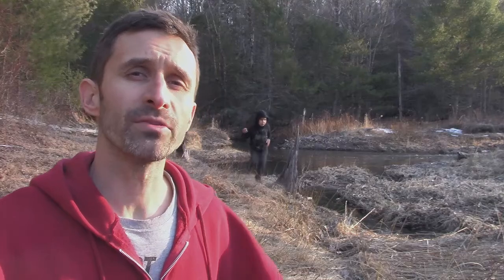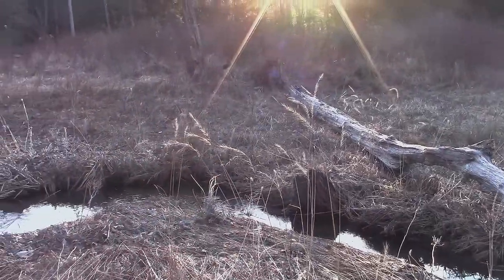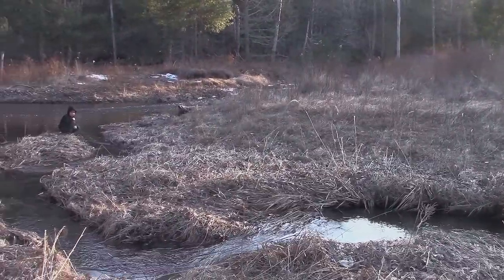Hey everybody, this is Praxis and I'm here at the homestead site — not at the construction site itself, but at one of the features of this property that make it so appealing as a homestead site: year-round flowing water. Winter, spring, summer, fall, the water is always flowing here, and that is a great asset.